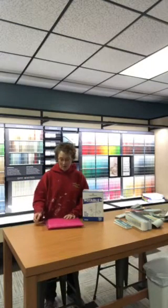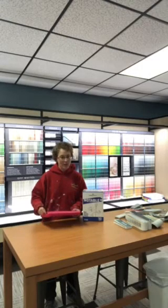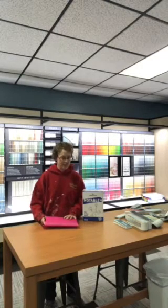Hi you guys, this is Leah from Benjamin Moore of Fairmont and Okobochi. You're gonna be getting this little package in the mail here soon and I just want to give you a sneak peek of what's inside.